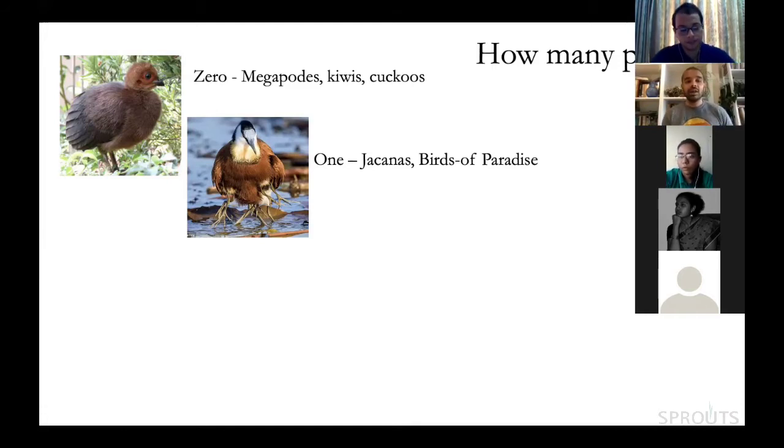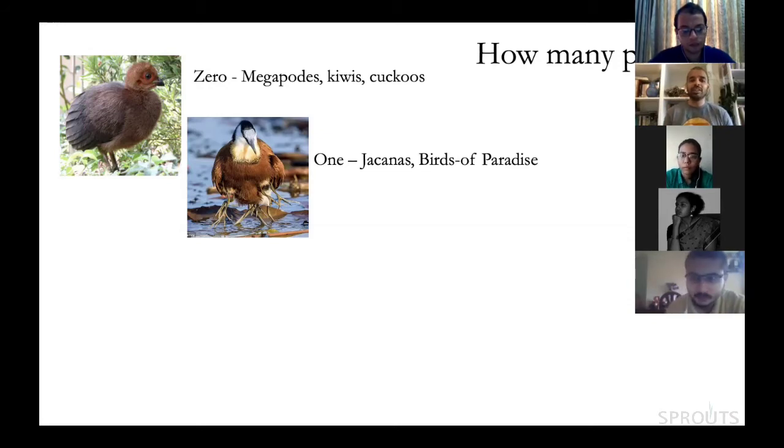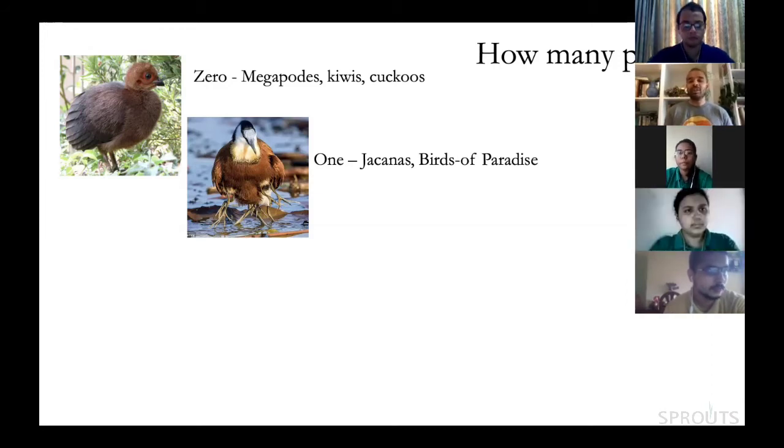As you can see in this photo of a brush turkey chick, the wing feathers are already well developed at hatching. Nicobar megapode babies just dig themselves out of those mounds, walk away, and feed themselves from day one. Kiwi chicks do the same. And brood parasitic cuckoos don't parent their young either, because someone else is doing it.